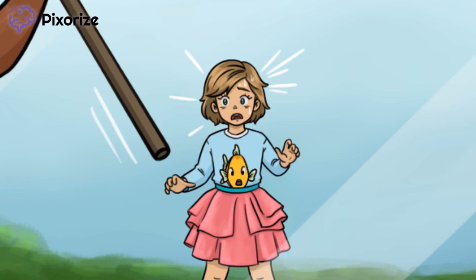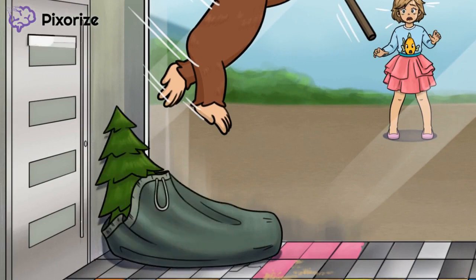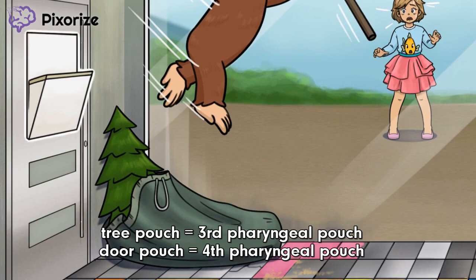Now that we've covered the underlying genetics of DiGeorge, let's talk about the ramifications of that 22Q11 deletion. Look at the bottom left corner of the image, inside the animal pen. See that pine tree in a bag and that file holder on the door? The file holder on the door and the bag carrying the pine tree are both forms of pouches. Our symbol for 3 is tree and our 4 is door, so the tree pouch and door pouch represent the 3rd and 4th branchial or pharyngeal pouches. These embryologic pouches fail to develop as a result of 22Q11 micro-deletions, and these underdeveloped pouches cause most of the clinical symptoms of DiGeorge Syndrome.